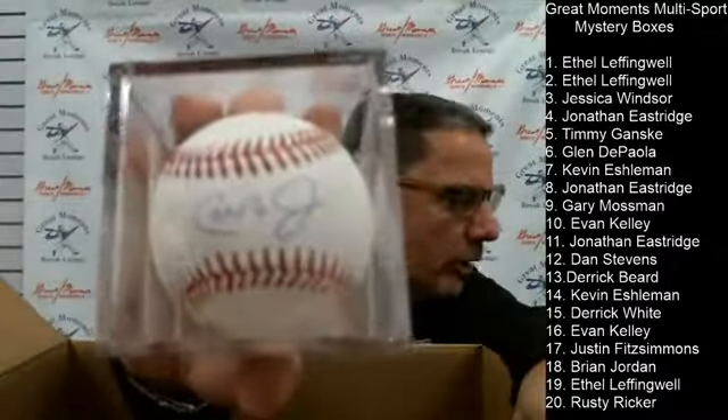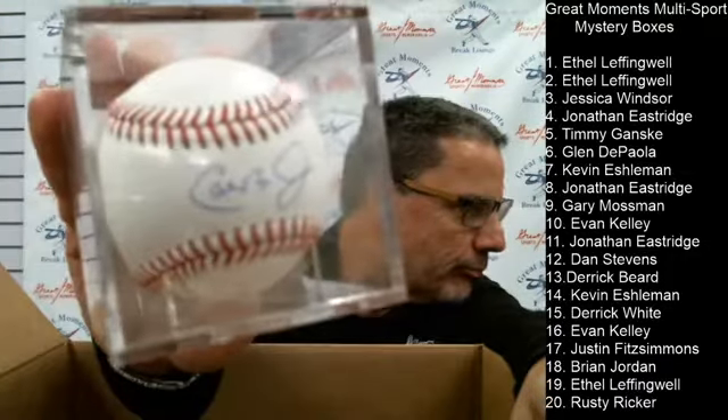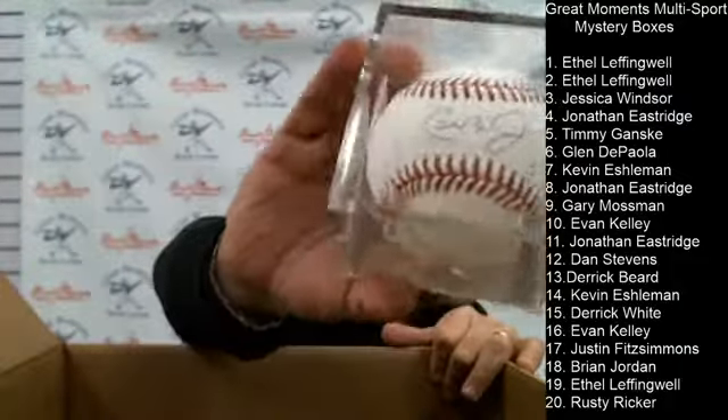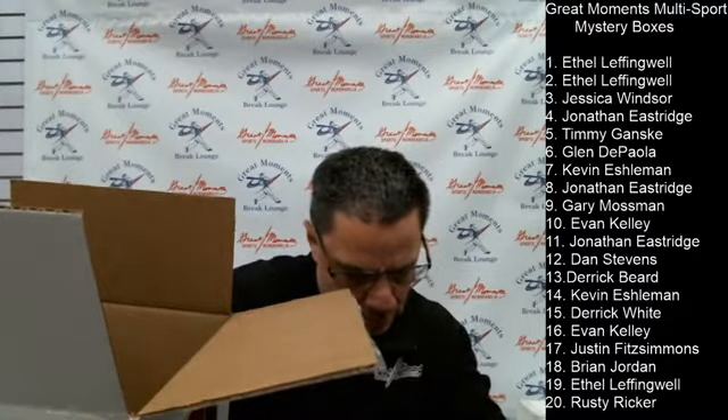Box number fourteen for Kevin — you can never have enough of these — a Cal Ripken autographed baseball. JSA authenticated. So now you've got the Ruth mystery box entry and a Cal Ripken Hall of Fame baseball. Beautiful Cal Ripken autograph.